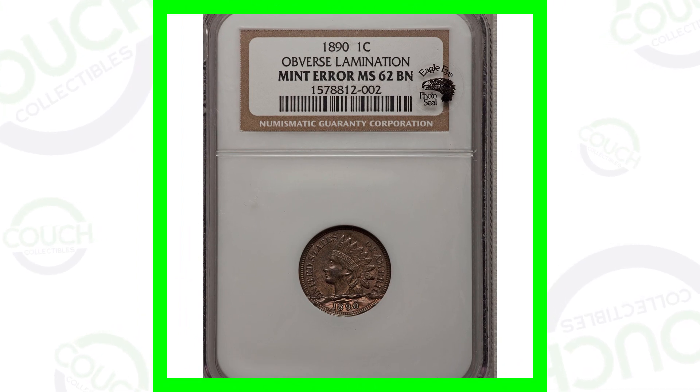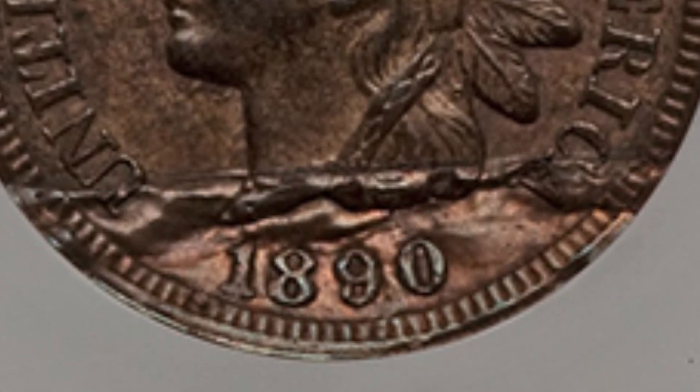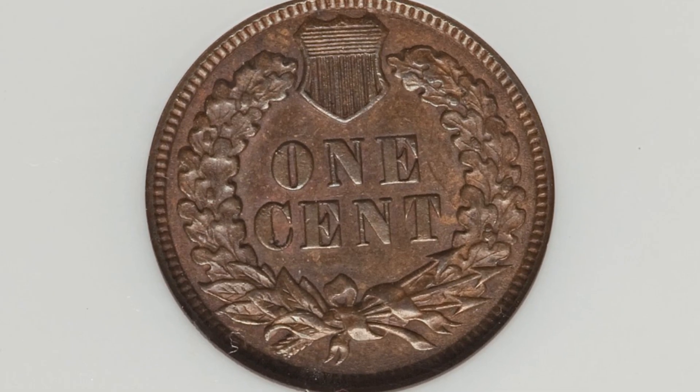Starting off with an 1890 Indian Head cent that has a lamination taking place on the obverse of the coin. As we zoom in, you can see it at the bottom towards the date. You can look for laminations on other coins as well — not just Indian Head cents, but also Lincoln pennies, Jefferson nickels, and all kinds of different coins.